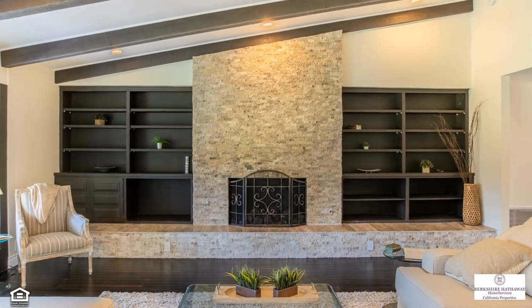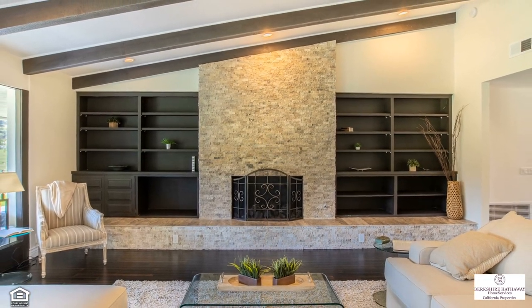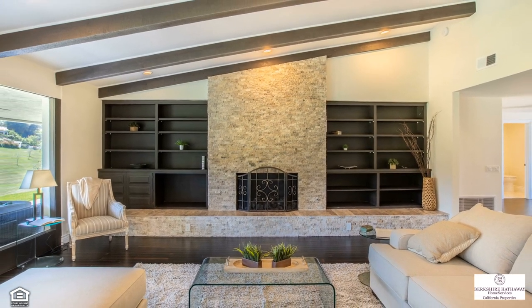Further inside, you'll step down into a combined living room highlighted by a rock-clad fireplace that rises to lofty beamed ceilings.